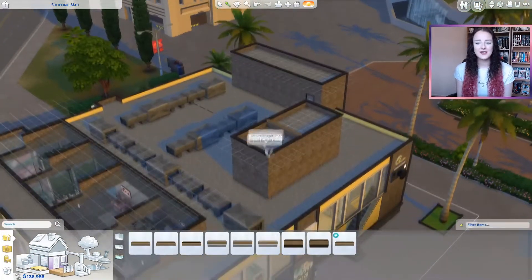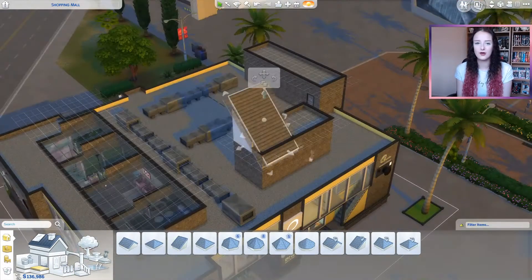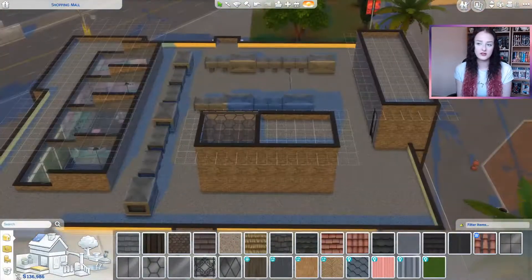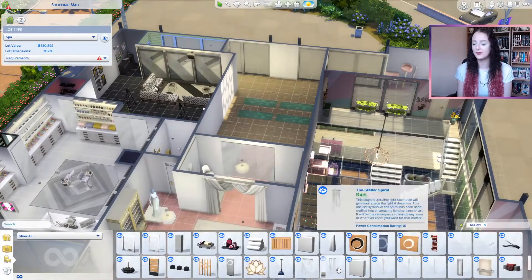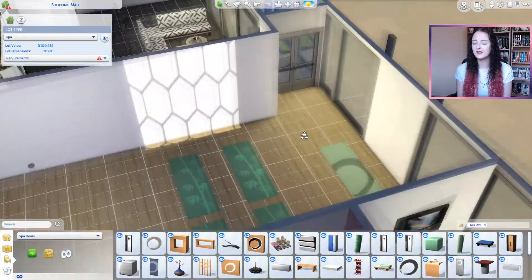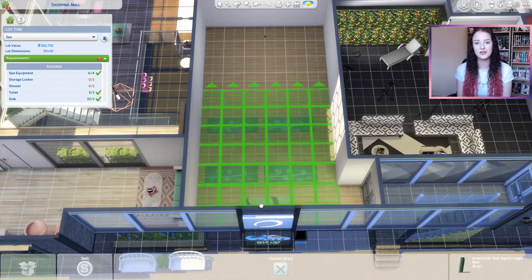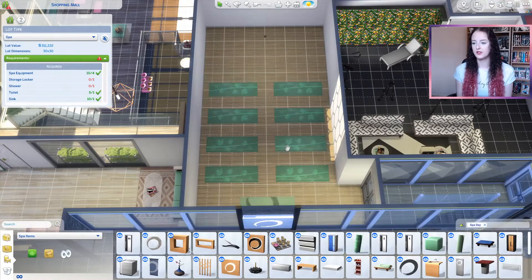I'm starting with a yoga studio. This building has actually been renovated from a gym, so I wanted to give some sort of physical activity in this lot as well. I thought because it was kind of a smaller room, I would change it into a yoga studio, and it didn't actually take me all that much time compared to some of the other ones, especially last week's. So I thought I'd fit in two, but we're starting with the yoga studio.